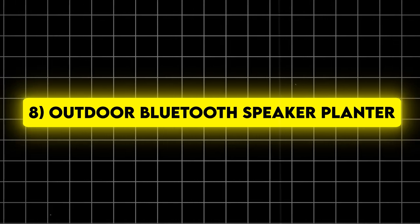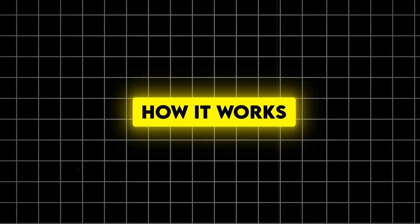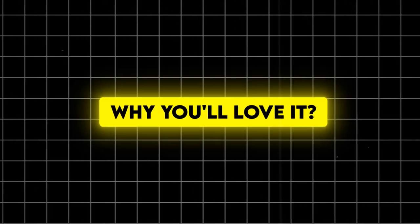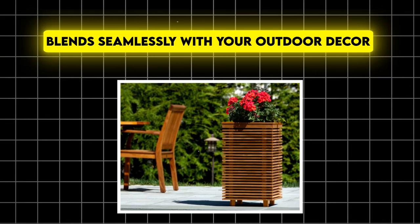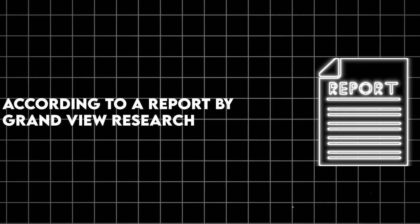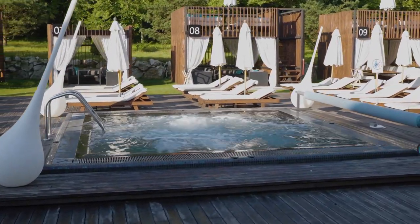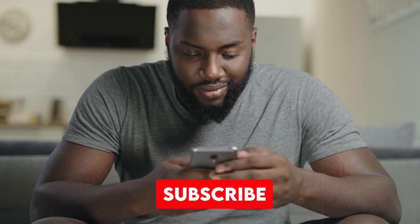Number 8: Outdoor Bluetooth Speaker Planter. Get ready to combine aesthetics and acoustics with this clever gadget. It looks like a regular planter but houses a high-quality speaker, connects to your devices via Bluetooth, and is weather-resistant for year-round use. It provides great sound without cluttering your space, blends seamlessly with your outdoor decor, and some models even include mood lighting. According to a report by Grandview Research, the global outdoor speaker market is expected to reach $4.5 billion by 2025. Loving these upgrades? Hit subscribe and don't miss future videos.